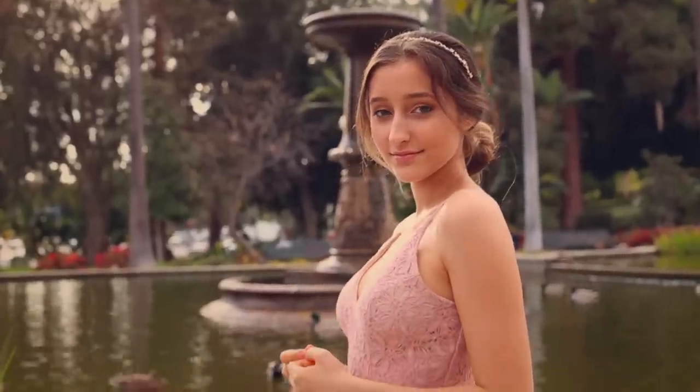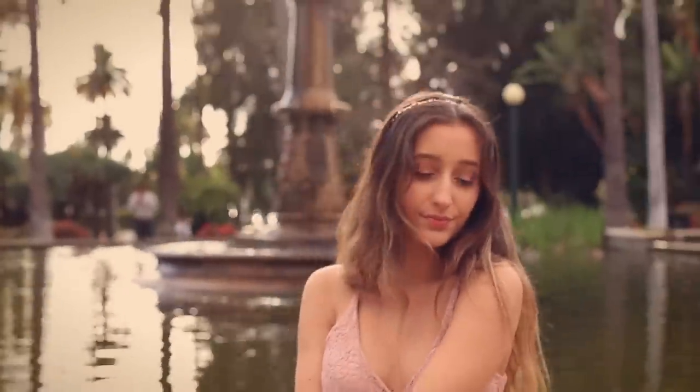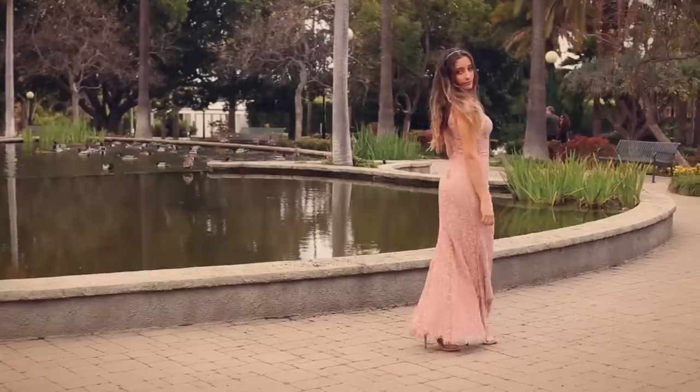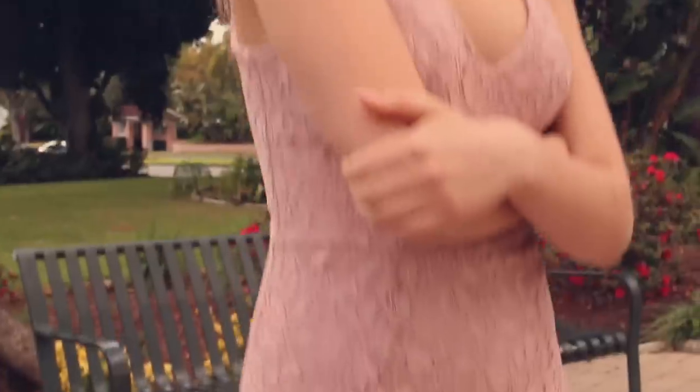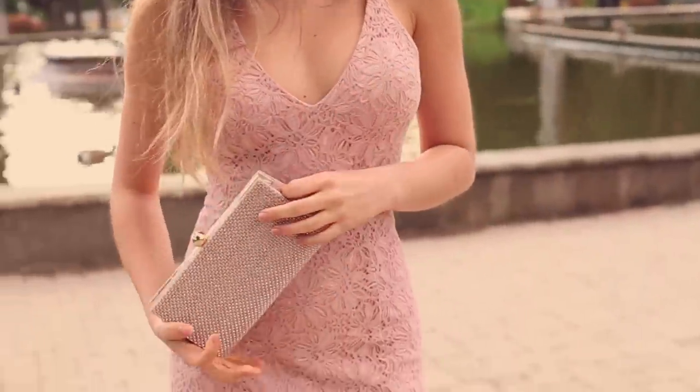I decided to go for this blush-colored lace dress. And of course, my shoes are from David's Bridal as well. I think it's very feminine with a touch of scandalous with a slit down the leg. I thought it would be so cute if I added this jeweled headpiece to my hair.